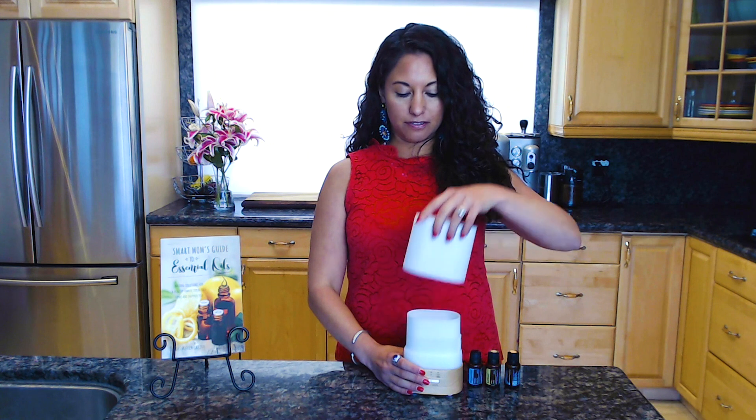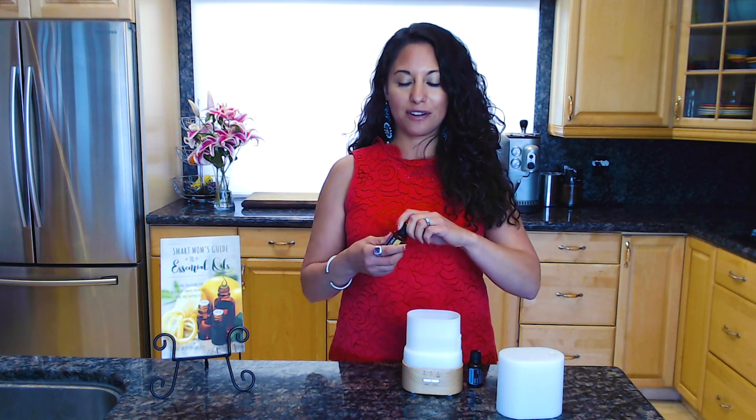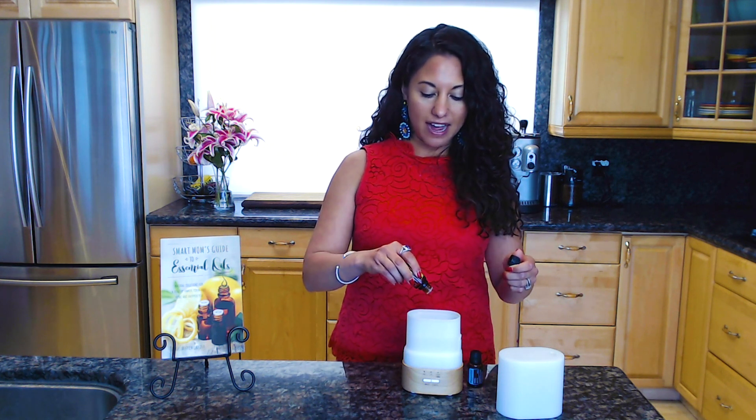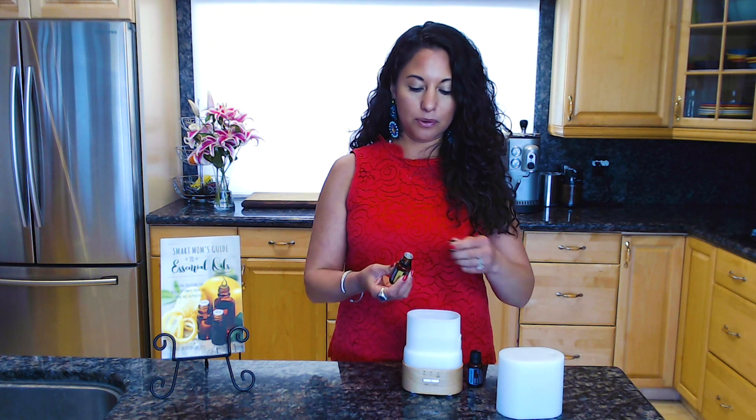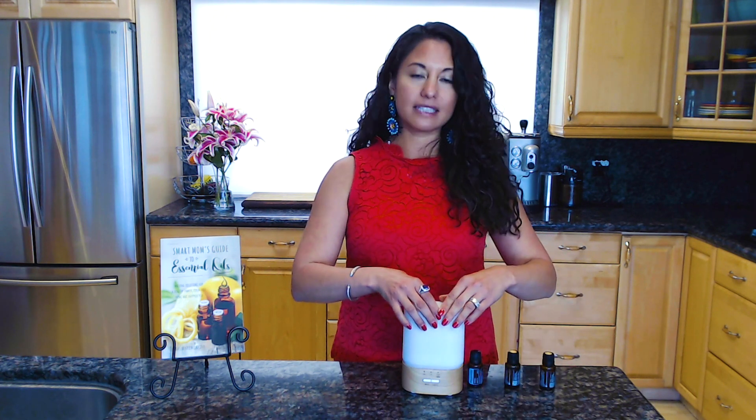The best way to use a diffuser is to just put four to five drops of whatever oil you prefer. Let's say it's lemon — let's say I really want to purify the house, help it smell better, deodorize it. I would just add five drops of the oil, put the lid back on, and then set it for however long I want it to run.